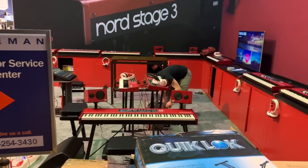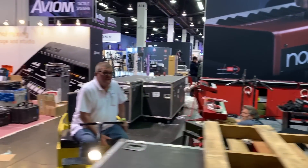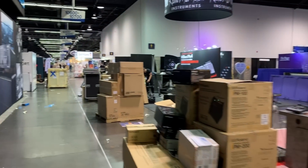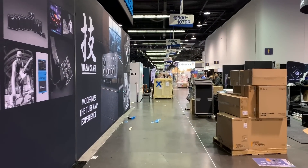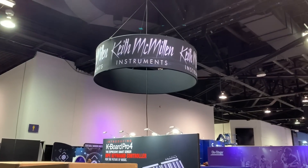I'm setting up the NAMM booth. I'm gonna have a little bit of a burger. I need some guacamole.